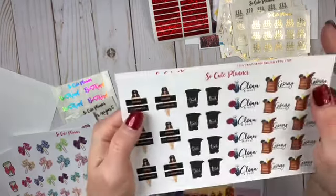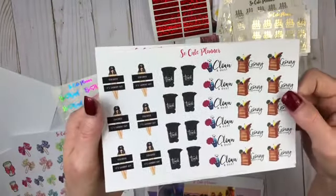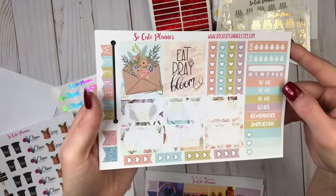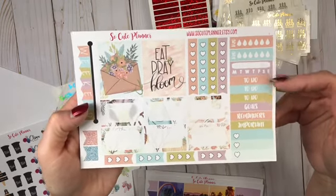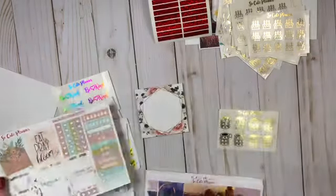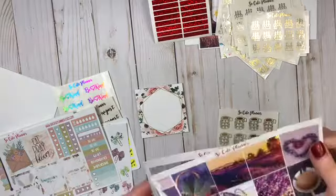Then there's laundry day, trash, cleaning, dust, and grocery shopping. And then 'Eat, Pray, and Bloom.' It's like a little mini kit with the weekend banner and to-dos, goals, half boxes, a couple full boxes. Love that!